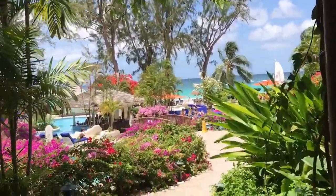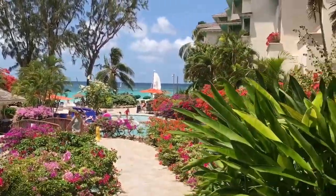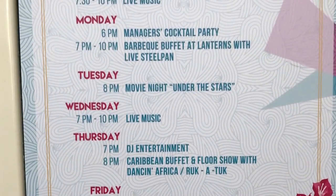Bougainvillea Beach Resort not only provides the perfect setting for a relaxing escape, but is also conveniently located close to the many activities of the vibrant south coast of Barbados. Events include movie nights, buffets, and live entertainment.